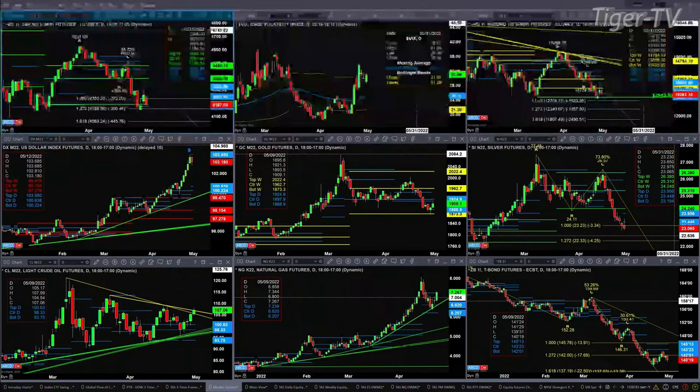If we take a look at the U.S. Dollar Index, it did complete a TD9 count yesterday. A brand new profile has set up — it's bullish in structure. Price could be targeting 100.22 to 100.63.